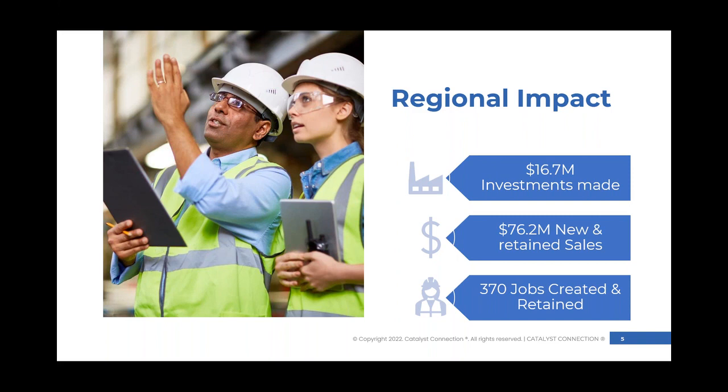This is a three-year program. We are hoping for it to be sustainable beyond three years, but we are currently in the third year — our final eight to ten months. We are already starting to collect our regional impact. $16.7 million of investment have been made to date, $76.2 million in new and retained sales, and 370 jobs have been created and retained. That is largely by small and medium-sized manufacturers within the region, and they are just starting to show their impacts. Historically, these types of impacts continue exponentially.